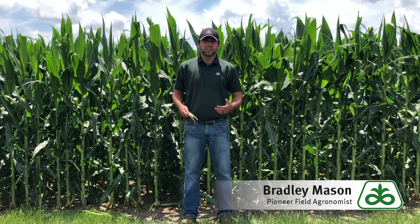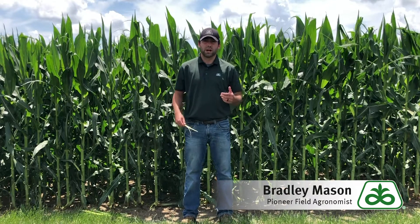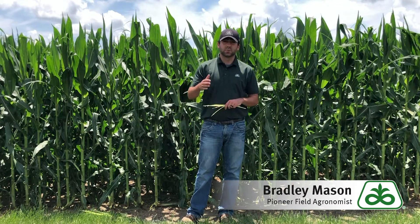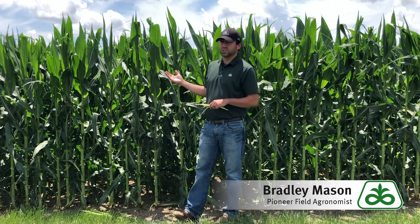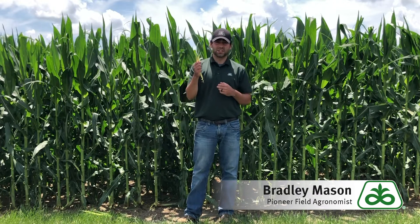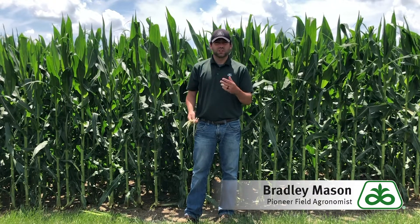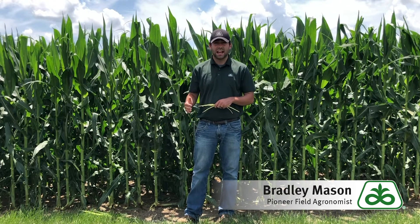As you start thinking about the next two weeks to 30 days of when this corn crop is actually going to be pollinating. This field I'm standing in front of was planted in that Easter window, April 21st to the 25th. Although it seems pretty short behind me, we are three leaves from these tassels coming out — you can see that the tassels are pretty well developed and very shortly they're going to be coming out.